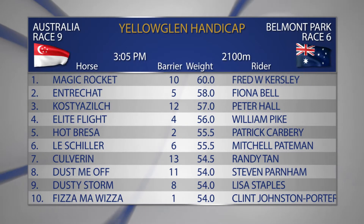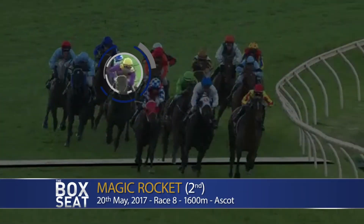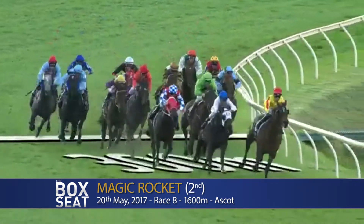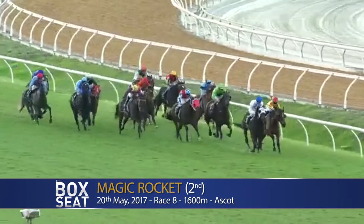Race number six at Belmont, it's over the 2100 metres and Mark, intrigued to see how Greg Kersey goes. He's got two runners - Fismol Whizzer and also Magic Rocket. He had Magic Rocket first up, which we saw last prep had some really good form lines around the Forgotten One. He's got the opportunity now to hopefully win a couple of races with it. They're both on the quick one-week backup as well. More prominently, Magic Rocket running second.